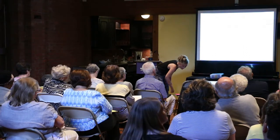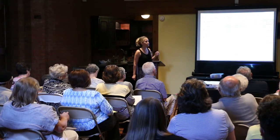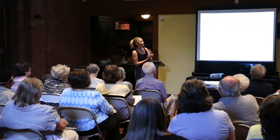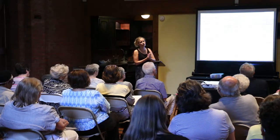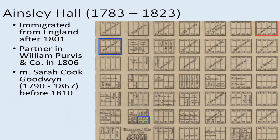Moving to the hallway — we did a lot of new research on Ainsley Hall. There was a thorough article written by Terry Lipscomb, probably in the 1990s. Ainsley Hall immigrated from England sometime after 1801 and became a partner in William Purvis & Co. in 1806. The blue areas on this map show their two storefronts owned by the Purvis Brothers, and in red is where the Hampton-Preston Mansion was eventually built. He married Sarah Cook Goodwin sometime before 1810.